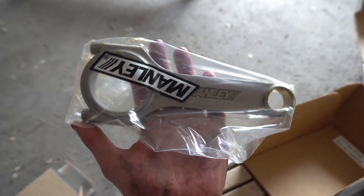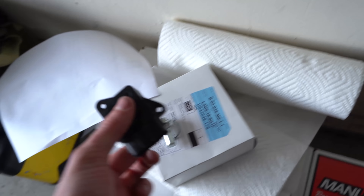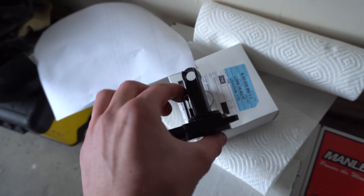Look at that — Manley rods! These are H-beam rods and they're good for about 500 to 600 — I think they're rated at around 600 to 620, but they can definitely be pushed a little bit more. Since I'm not running that much power, they should be just fine.